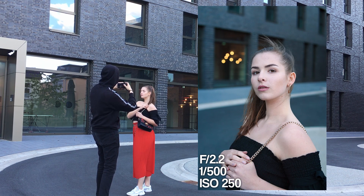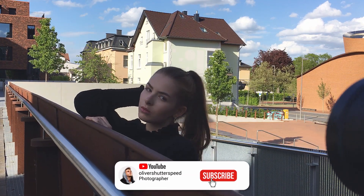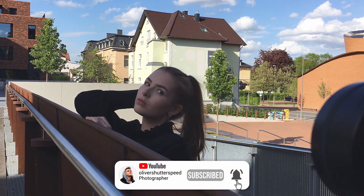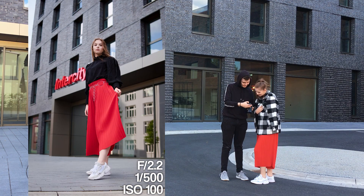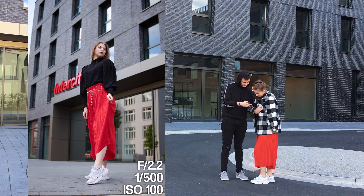It's so important when you shoot with a model to ask once in a while: are you okay, is the wind fine with you? Because sooner or later you can see that the model is freezing, so just make sure you always ask whether the location is okay with them.